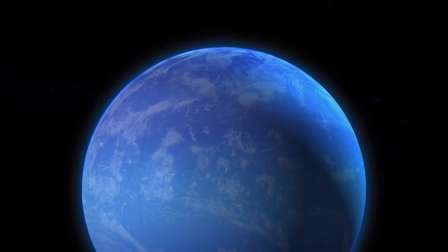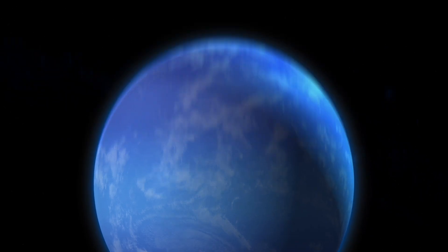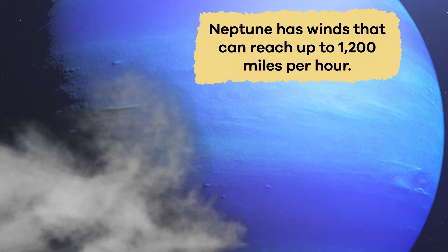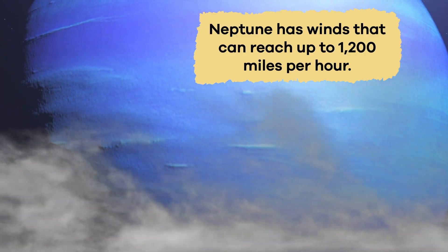Of all the planets in the solar system, Neptune has some of the wildest weather. Famous for its powerful storms, Neptune has winds that can reach up to 1,200 miles per hour. That is faster than the speed of sound.